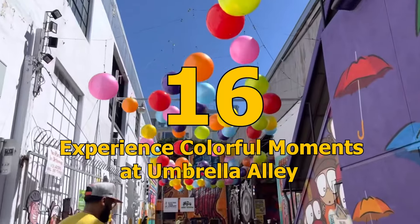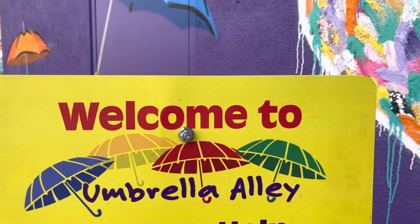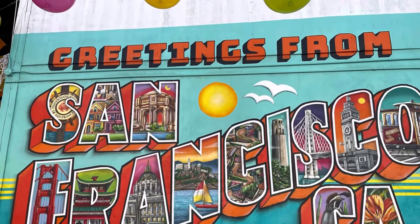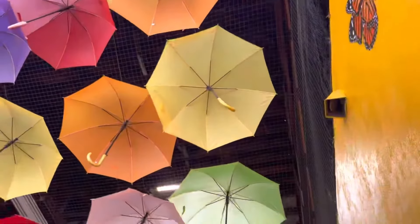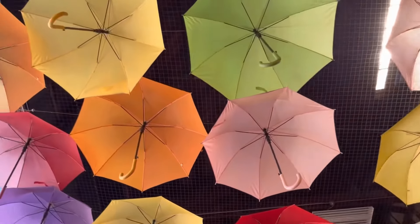Number 16: Experience colorful moments at Umbrella Alley. Umbrella Alley in Fisherman's Wharf is a trendy and colorful alleyway that's a must-see in San Francisco. The space is filled with colorful umbrellas, balloons, murals, and whimsical installations, making it a perfect backdrop for social media posts.